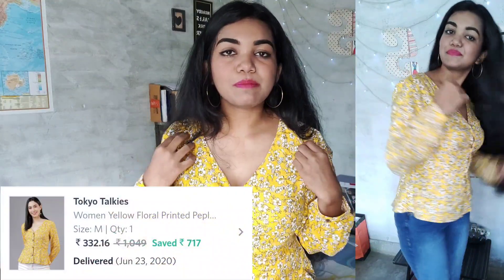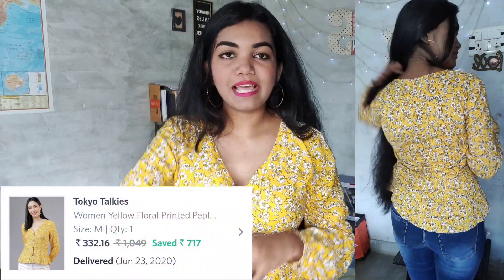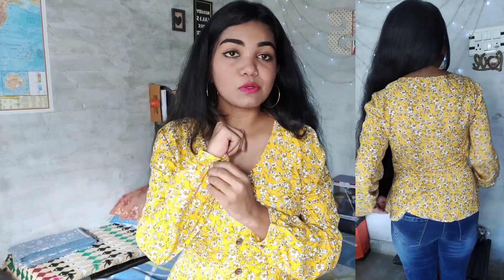The first top is from Tokyo Toki. The size I'm wearing is M — prices will be on screen. This is a floral printed peplum top with full sleeves and button closure all over. It's basically a short-style top with a V-neck. The material is viscose rayon. The color is a very vibrant yellow, and it looks really decent, pretty, and classy.